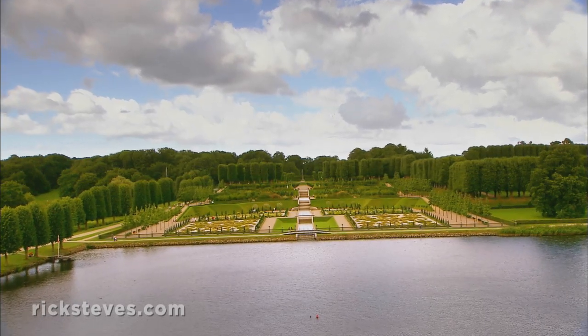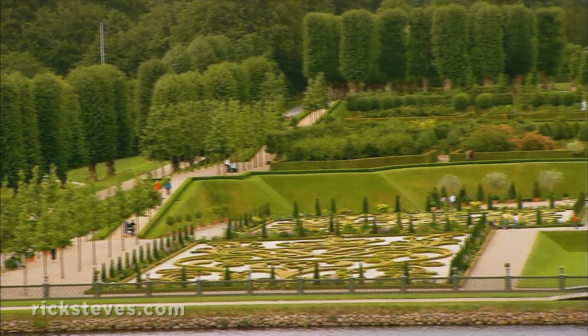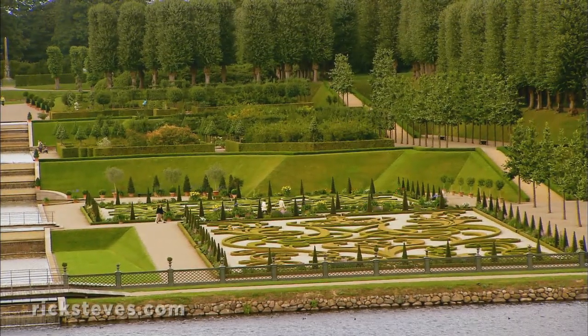Gazing out the windows, guests would marvel at the king's Baroque garden. Sculpted royal gardens, like the palaces, were used as propaganda. The king rules everything in his realm, even nature.